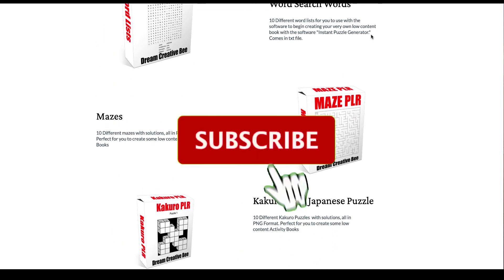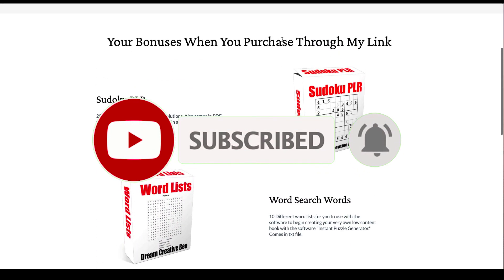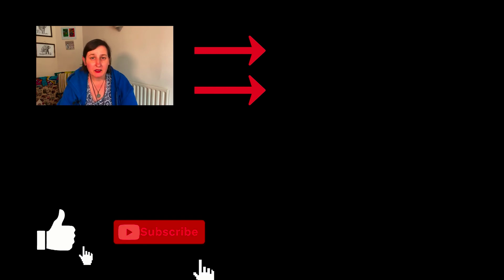If you like this video give it a thumbs up and subscribe. I'm giving this a 10 out of 10 because I'm super excited about using it for my own business and creating more word search books for the upcoming quarter. The link is in the description and pinned comments. Thank you for watching — if you have any questions, watch the video again or ask in the comments. On the right-hand side there are training and review videos. Hit the like button and subscribe to be notified about new videos.